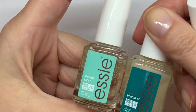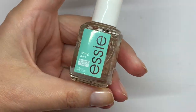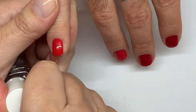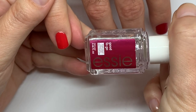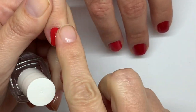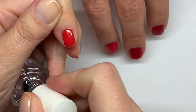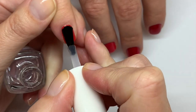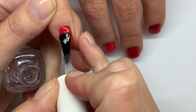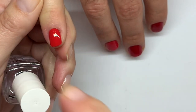We compared the two, so I'll link the video below. Essie Good to Go top coat — these are pretty dry. Holy smokes, not that dry apparently. Someone just had to touch something. This brush is a little wonky, a little big.